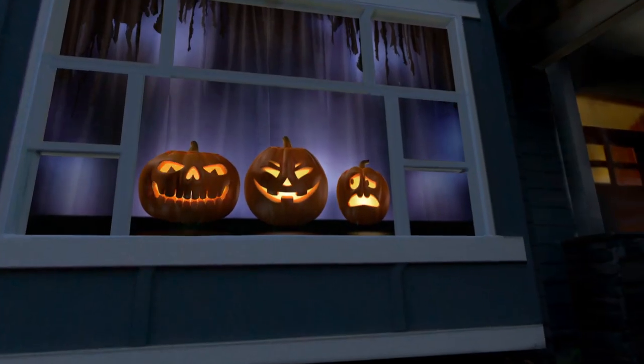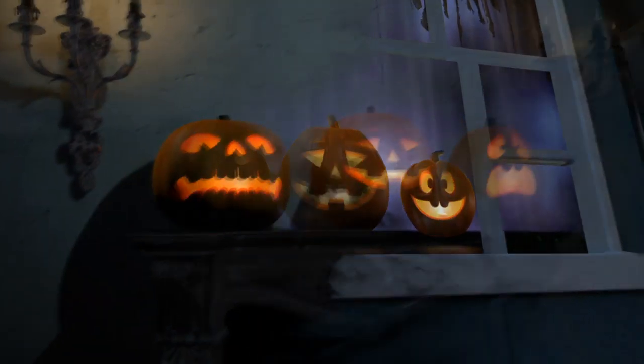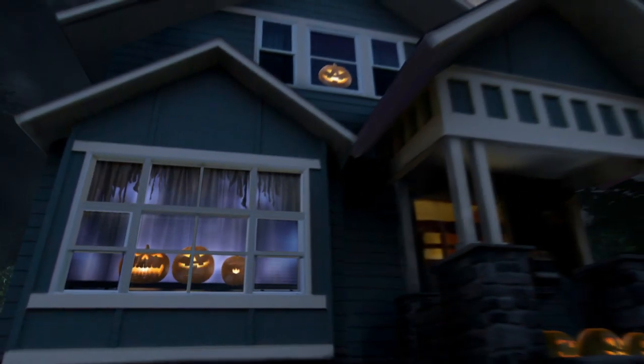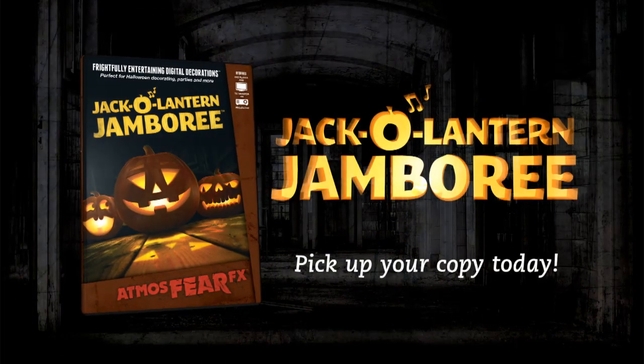And make silly faces. Turn any environment into a delightfully entertaining experience with Jack-O-Lantern Jamboree. Pick up your copy today.